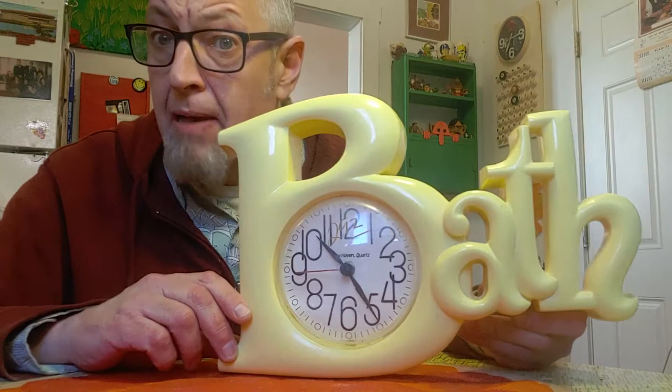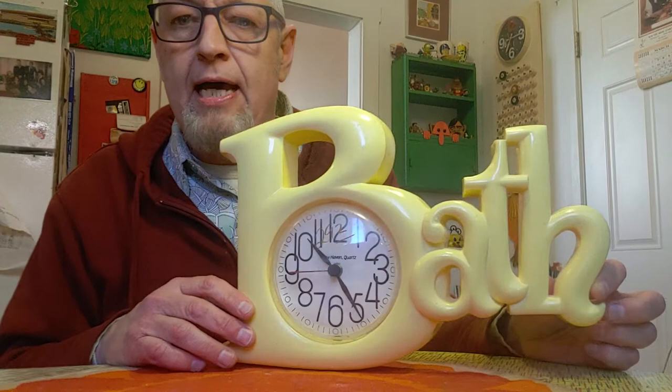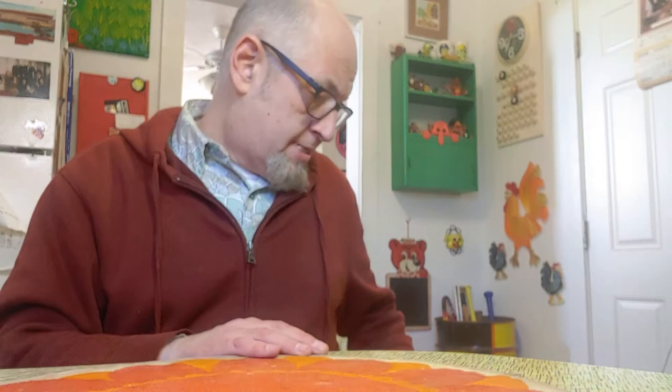Now it's getting more interesting. This next item is a bath clock — it was $2.92, written in grease pencil. It's probably from the late 70s and it's got a really whimsical look. Anything from the 70s or 60s that has a lot of whimsy will always sell. I'm going to sell it for $18.